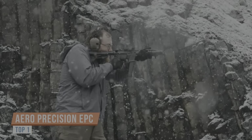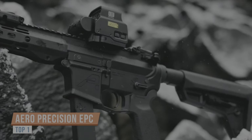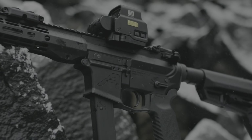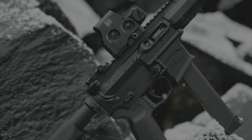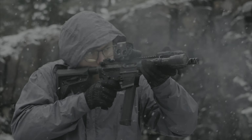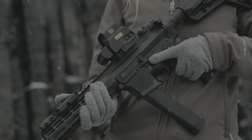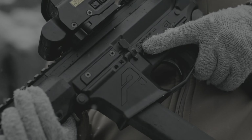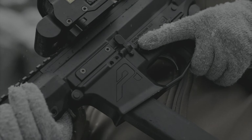Introducing the Aero Precision EPC-9. The EPC, or Enhanced Pistol Caliber, is designed to change the landscape of the PCC market. Engineered from the ground up, this product line was built on the foundation of superior American quality and precision manufacturing you have come to expect from all Aero Precision parts and components.